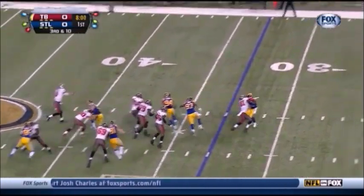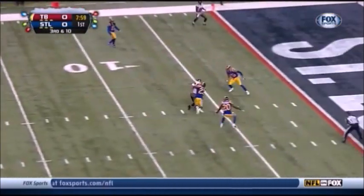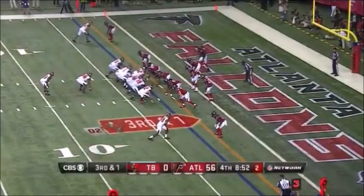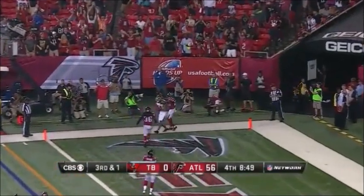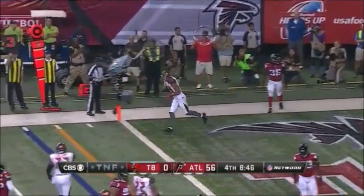They pick it up, somebody's gotta be open and that's Vincent Jackson. Glennon to the end zone — are both feet down? Yes! Touchdown for Tampa Bay.